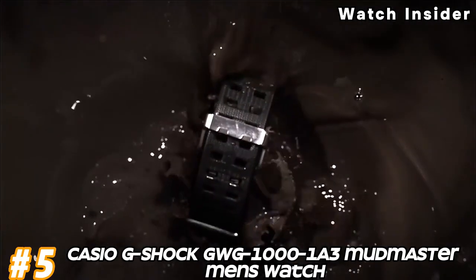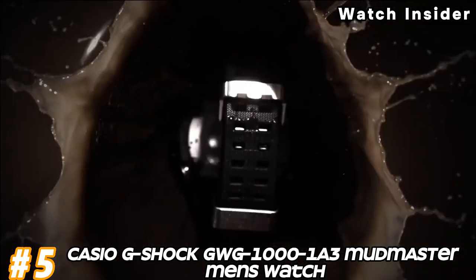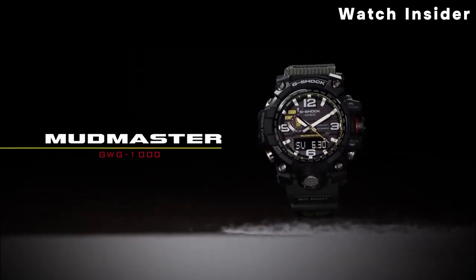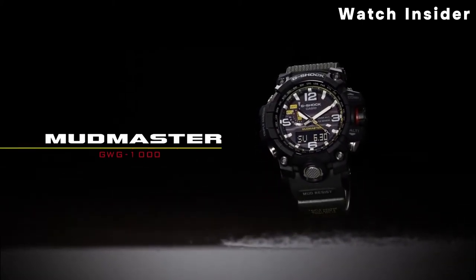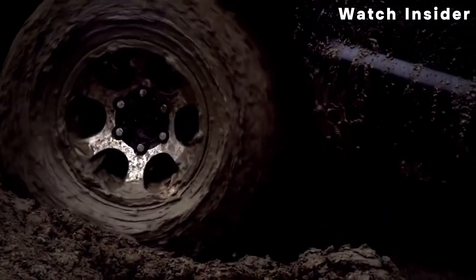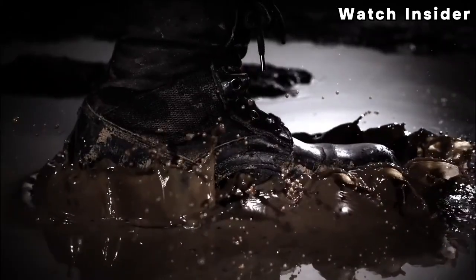Number 5: Casio G-Shock GWG-1001 A3M Mudmaster Men's Watch. The GWG-1001 A3 Mudmaster is equipped with Casio's triple-sensor technology, which includes a compass, altimeter/barometer, and thermometer.